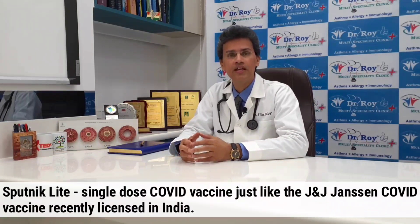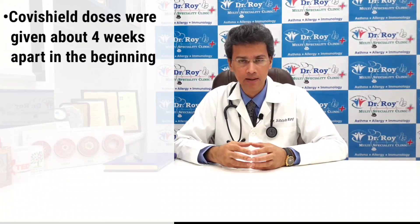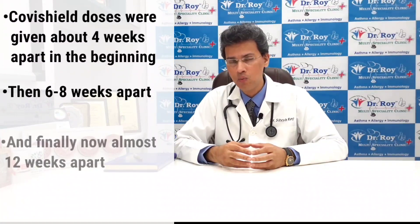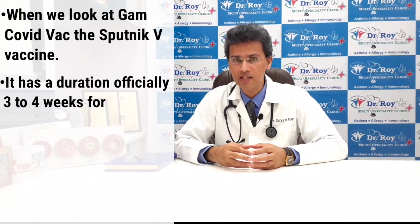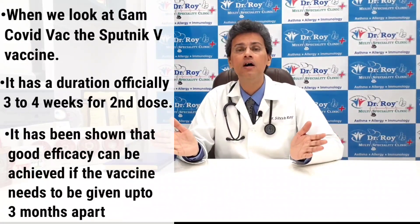You will also see Sputnik Light, where only a single dose of the human adenovirus 26 vector vaccine is given, coming into play in the near future — already in use in several parts of the world, especially within Russia. The next difference is the duration between the two doses. In India, Covishield is given 84 days apart — initially six to eight weeks, then 12 weeks, later further extended. The Sputnik V vaccine officially requires three to four weeks between doses, but good efficacy has been shown even when given up to three months apart.